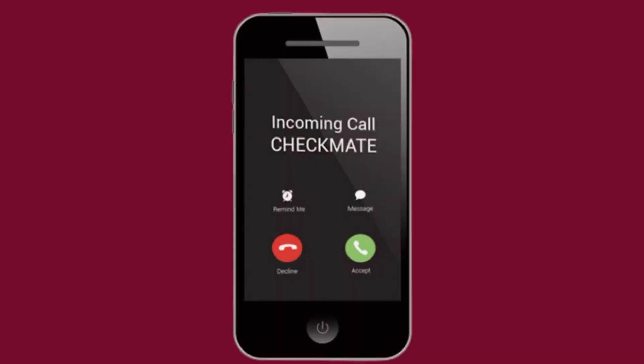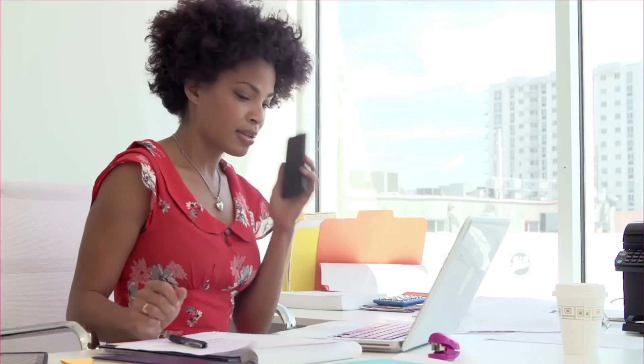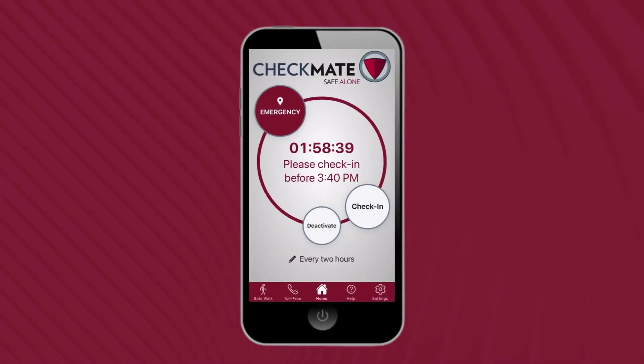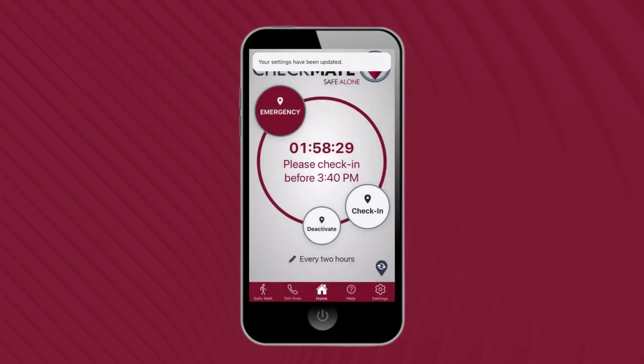If you receive an automated phone call, you will be prompted to enter a four-digit PIN number and state your location. You can access the Safe Alone app location settings by tapping the wheel icon in the lower right corner of the app. We strongly recommend that options one and three be selected. Remember, up-to-date location information is critical to providing timely emergency assistance in the event of a missed safety check.